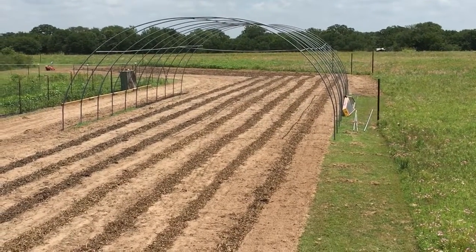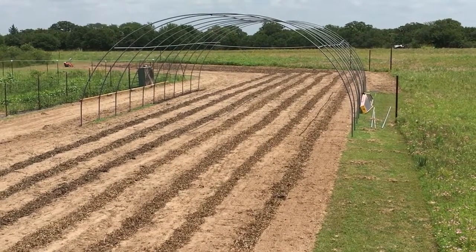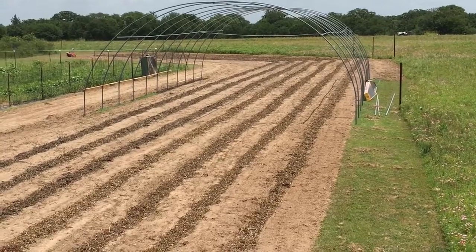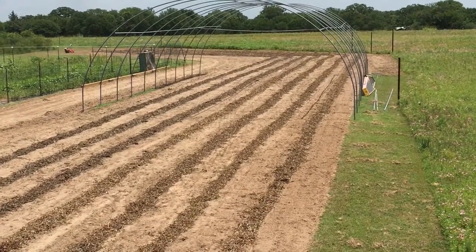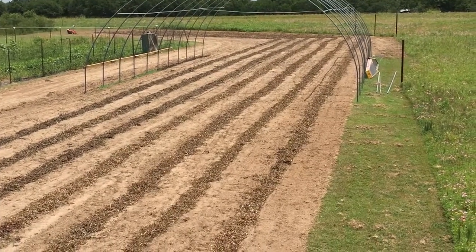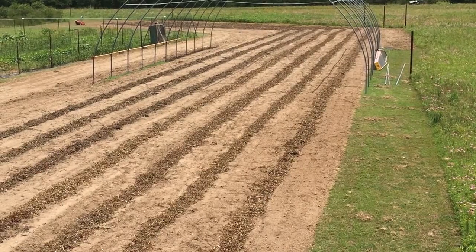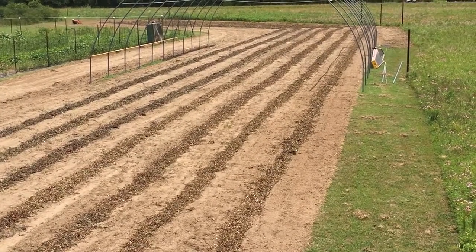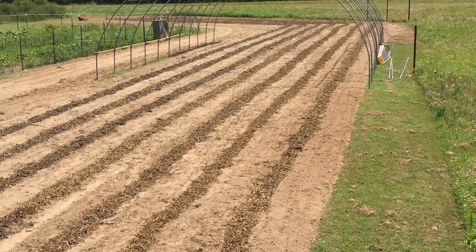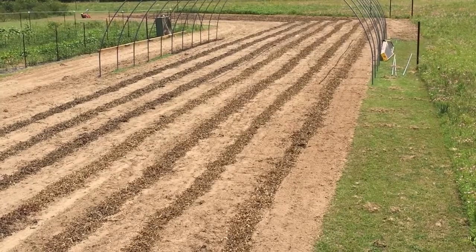Almost got her done. Really, three more rows. I'll hit them in the morning. Right now I'm going to go get out of this heat and start getting ready for the Keller farmers market on Saturday. We'll have a little bit of work early in the morning at daylight. We'll be done here, and then the rest of the day I'll be getting ready for the market.